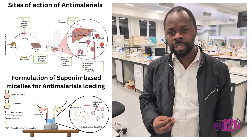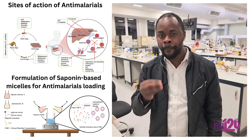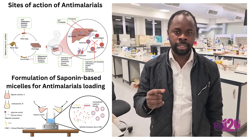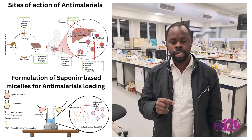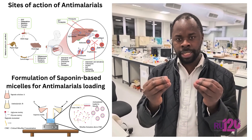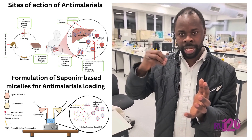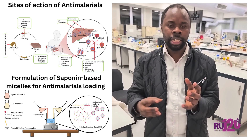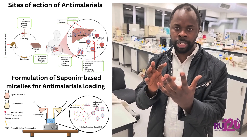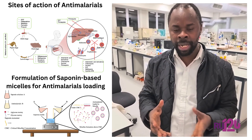That's really interesting and means that we can today work on those kinds of materials. In future work, we will see if it's possible to co-encapsulate in the same system artemisinin, lumefantrine, and maybe lumefantrine or quinine. And then we will have a triple-therapy system, which is actually the direction we are going in the treatment of antimalarial disease.